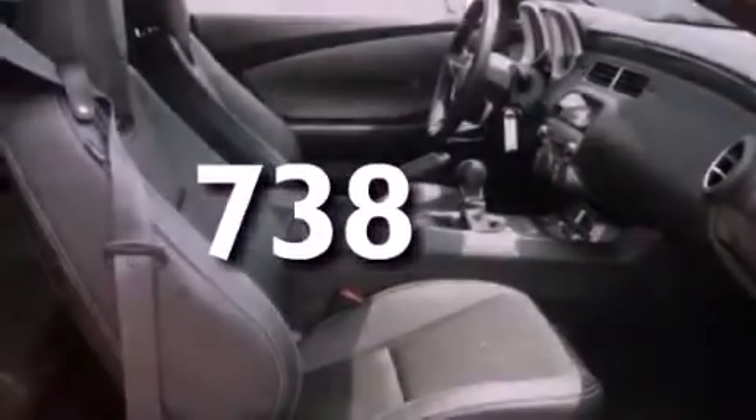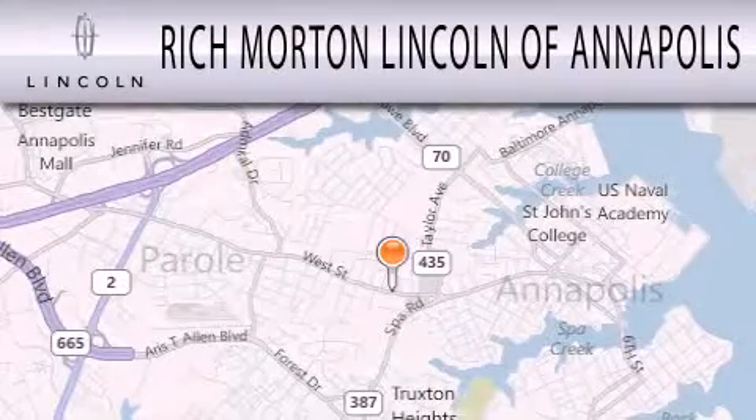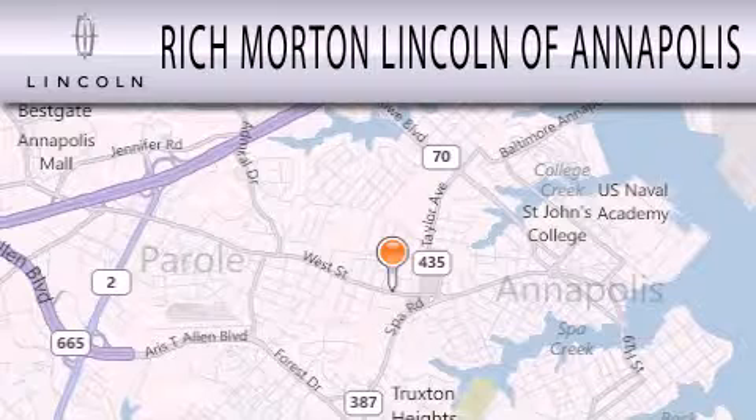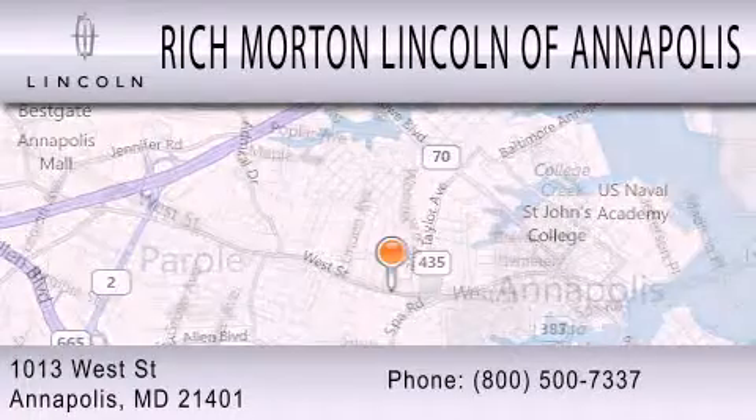We invite you to contact us today to learn more about this vehicle. Rich Morton Lincoln of Annapolis is dedicated to doing everything possible to ensure that the experience you have selecting your next vehicle is as pleasant as possible. We are located at 1013 West Street in Annapolis.